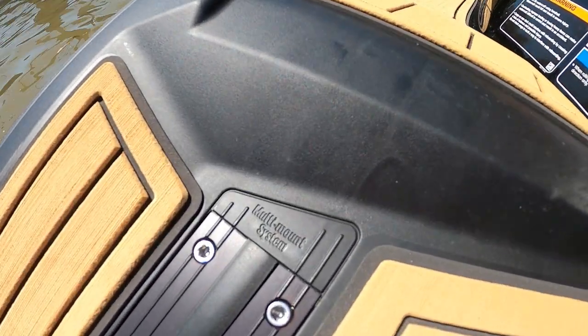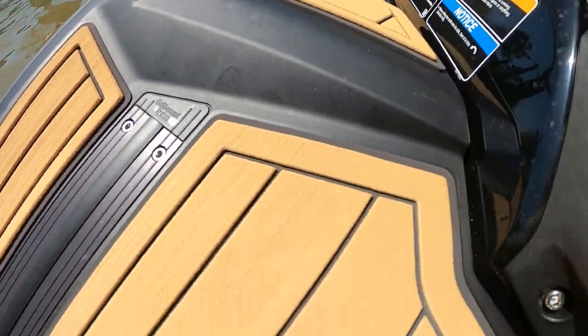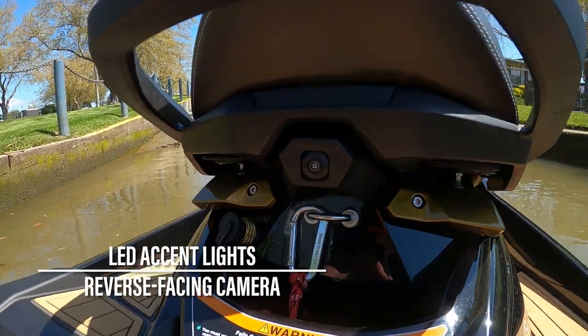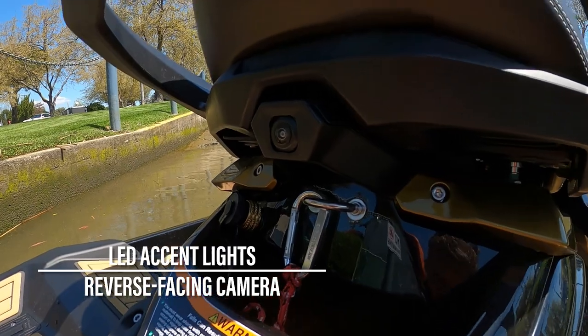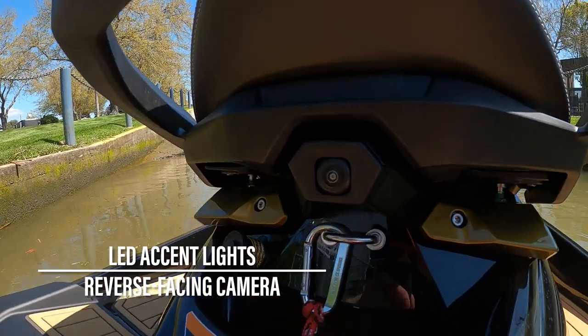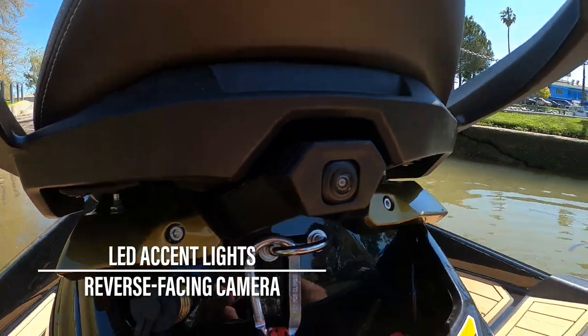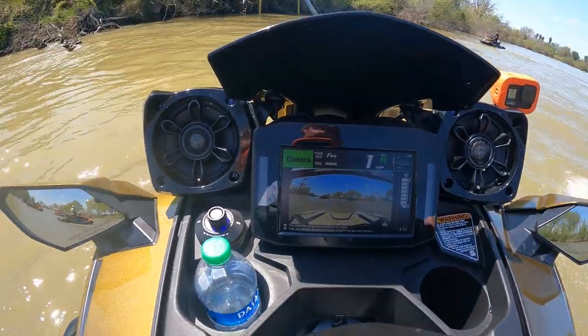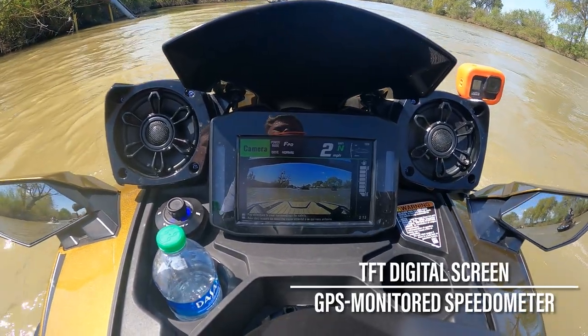Perched above the Ultra Deck and wet storage pocket is another class exclusive: a rear-facing digital camera. Ideal for the driver keeping an eye on a wakeboarder, skater, or raft that they're towing — always to be used with a spotter, of course — Kawasaki's TFT screen offers three zoom settings to keep a close eye on those behind them.